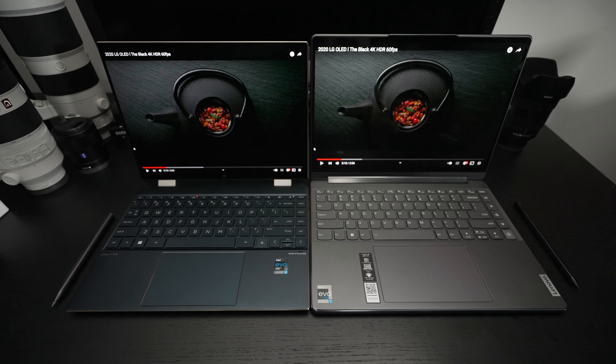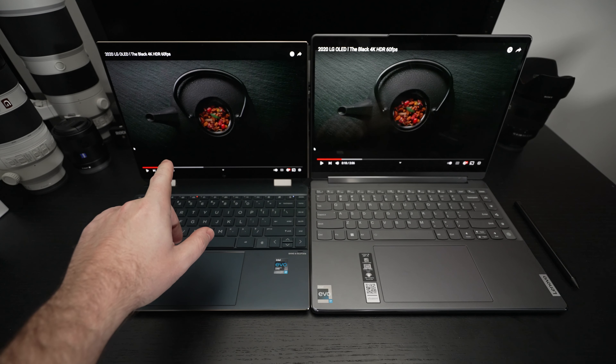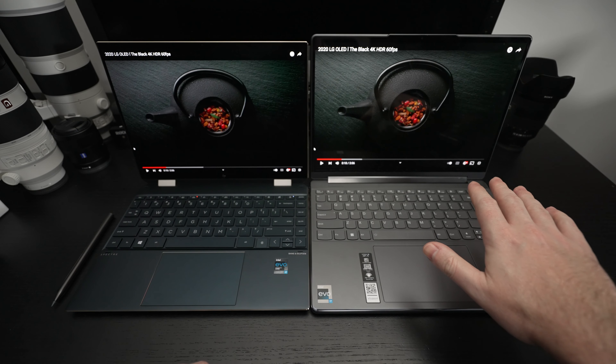The Spectre's got a lot going for it — similar battery life, similar webcam, similar display quality, similar keyboard, similar trackpad, and similar charge time. That's what I plan on going through in this video. So let's start off with the display.